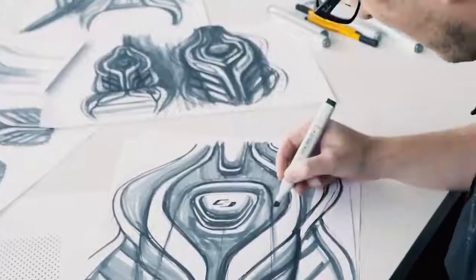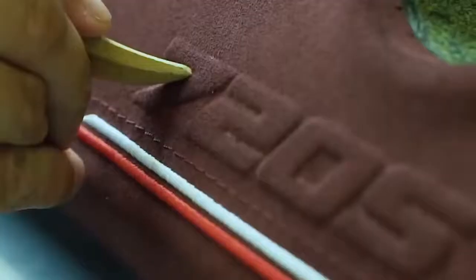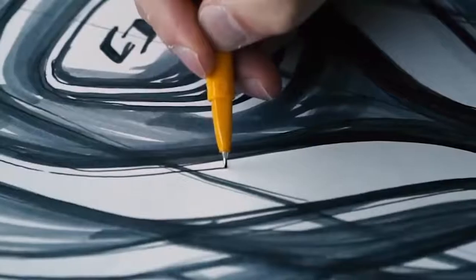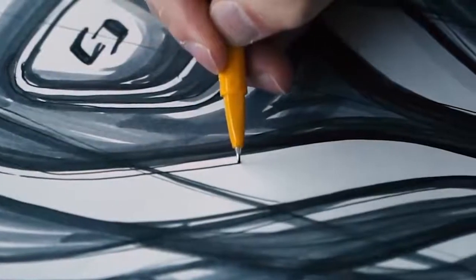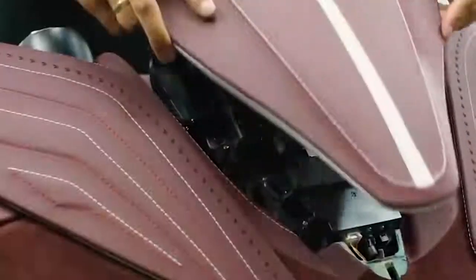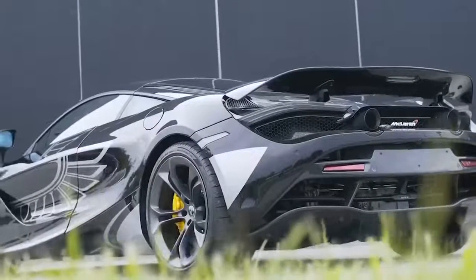The central touchscreen has an 8-inch diagonal. Notice the unique folding dashboard system, known as the folding driver display. When the engine is started, the vertical display shows all kinds of information. The driver can change modes, lower the display, and be less distracted from the road, as the display only shows the most important information.